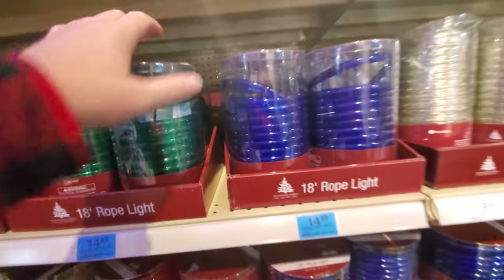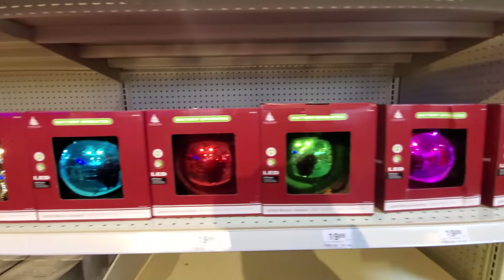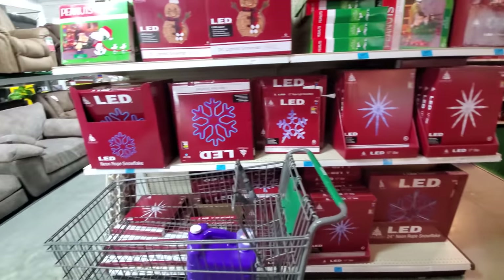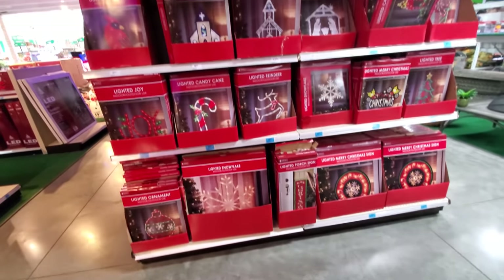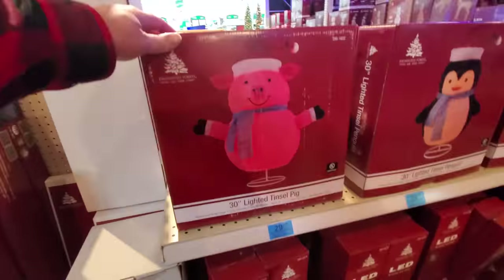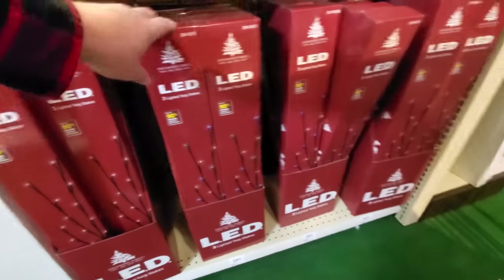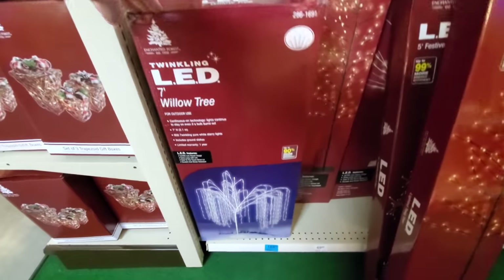We got some angel tree toppers here. Battery operated mercury ornaments. Here's some cool looking snowflakes you could put outside or hang from your trees. Peanuts. We're going to get to the inflatables in just a second, but I saw a pig — look at this, a 30-inch lighted tinsel pig. These are cool lighted twig stakes, twig trees apparently they're called. And here's that willow tree we're seeing everywhere.